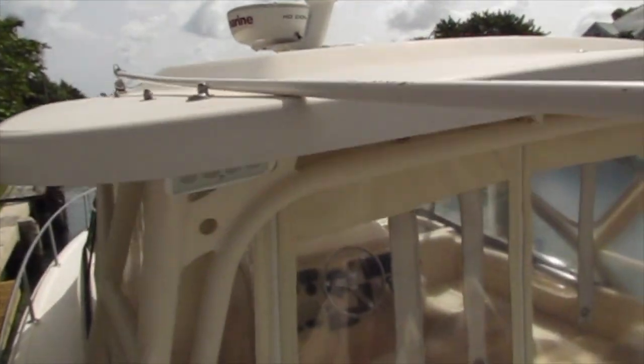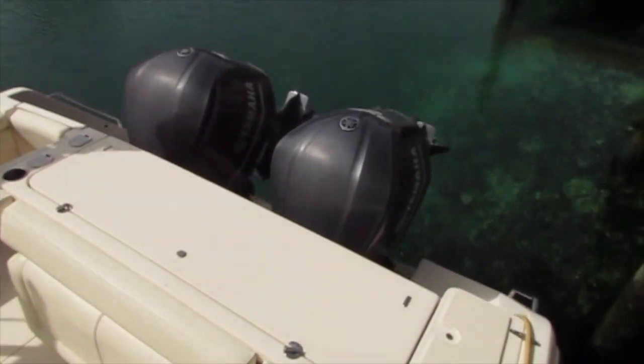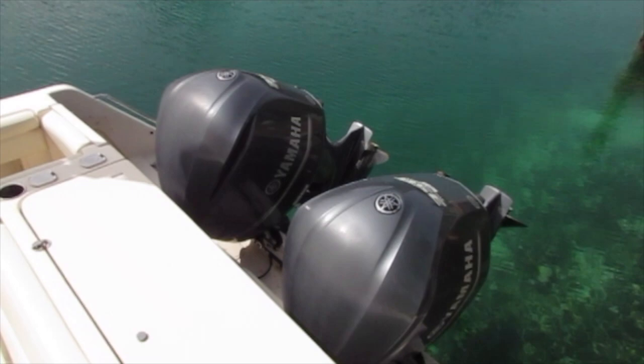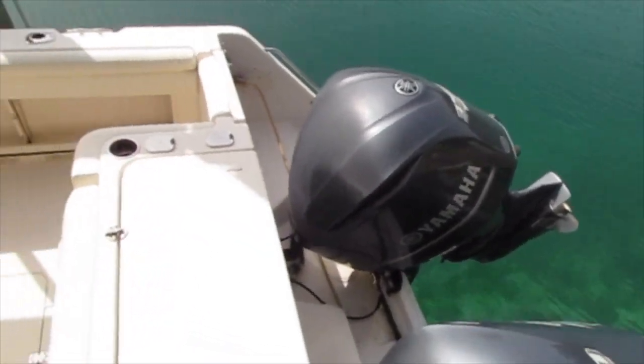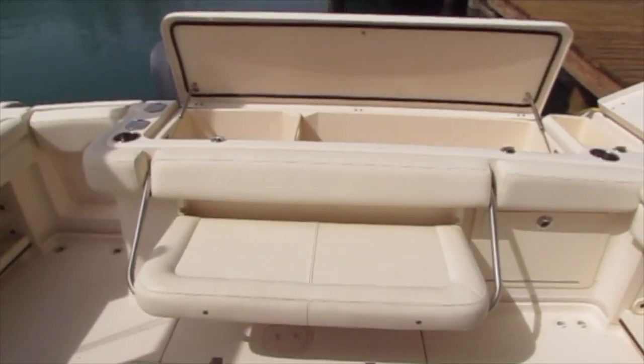This boat is equipped with Isinglass curtains that allow you to not only air condition the cabin but also the helm area. The cockpit features cushioned coaming bolsters, a fold-down bench that can be stowed while you're fishing, a refrigerated transom fish locker, and access to the generator and bilge pumps.